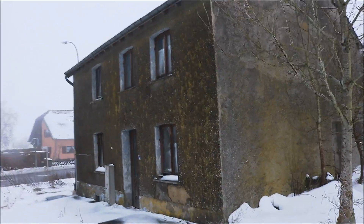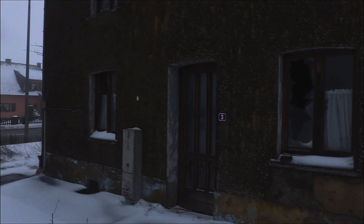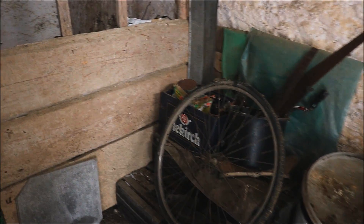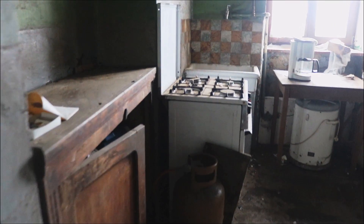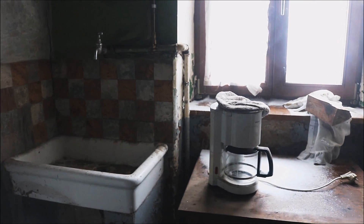Hi guys, welcome to a new urbex video. We are in Luxembourg, and this is an abandoned house in the middle of the road. It's a very small house.